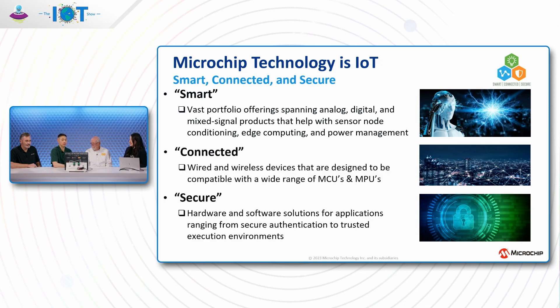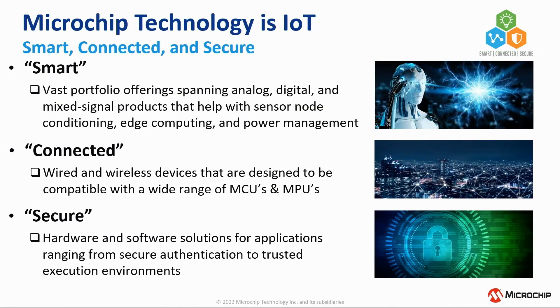For the 'smart' pillar, Microchip offers a vast portfolio spanning analog, digital, and mixed-signal products that help with signal conditioning, edge computing, and power management. For 'connected,' they have wired and wireless devices compatible with a wide range of their MCUs and MPUs. For 'secure,' they offer hardware and software solutions ranging from secure authentication to trusted execution environments.